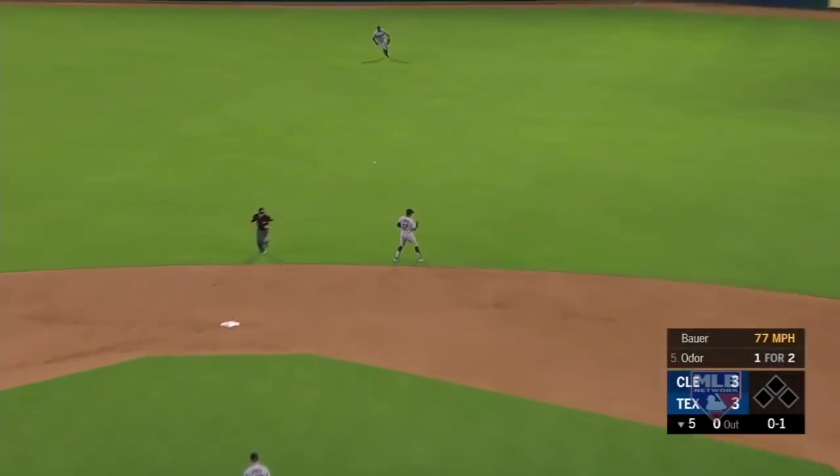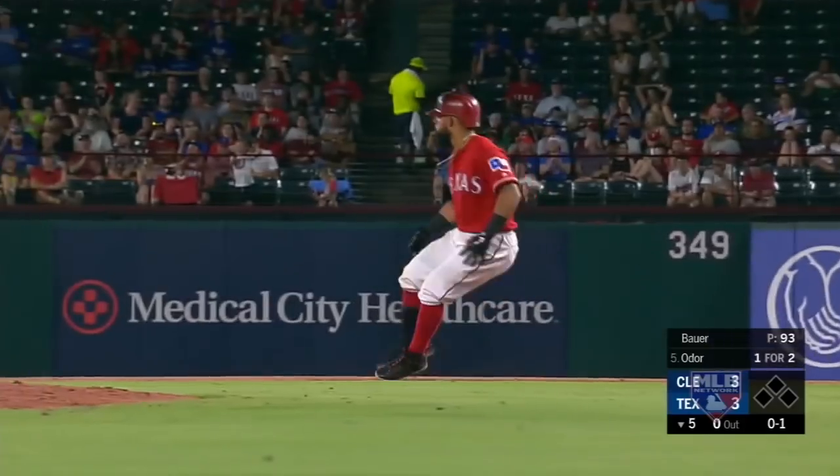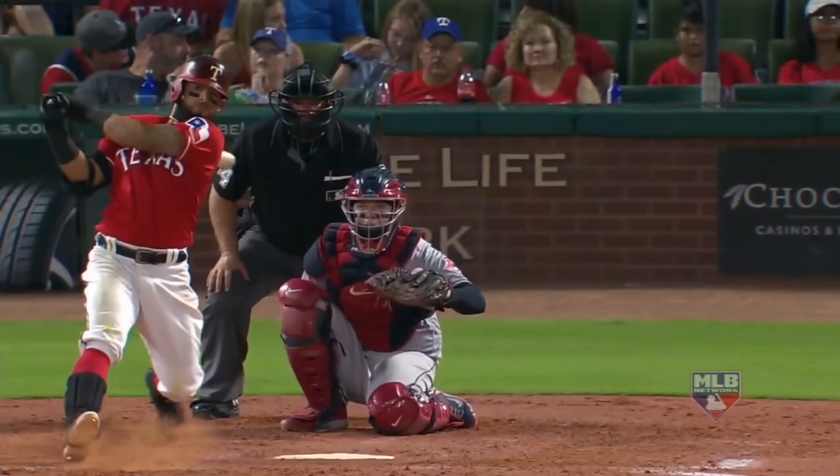Rougned swings and lines one off the glove of Lindor and into center — a base hit. Lindor was playing slightly over on the first base side and tried to backhand that scorching one-hopper, but it was too hot for him to handle. Rougned has his second hit of the ballgame — a leadoff hit in the fifth.